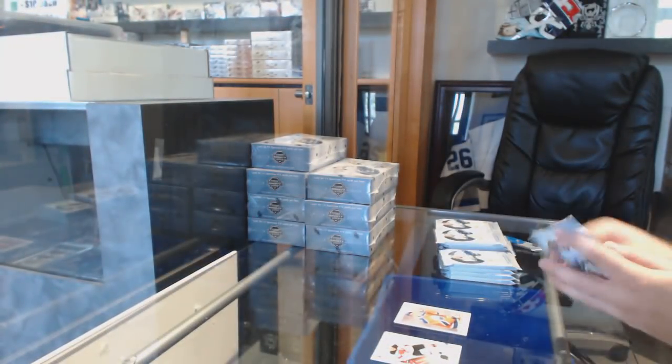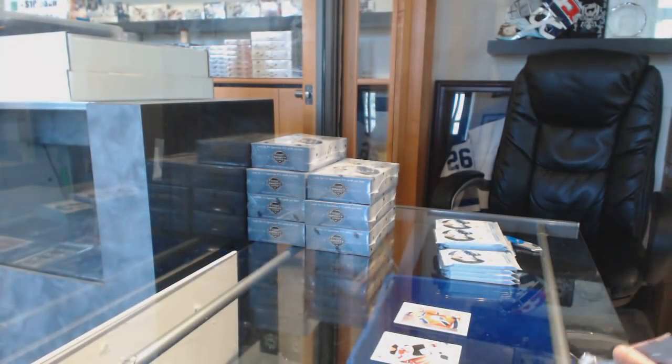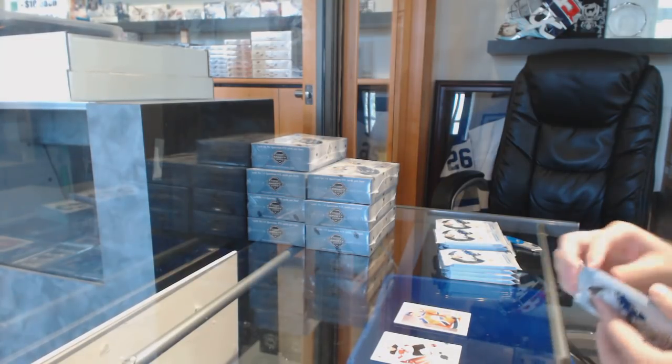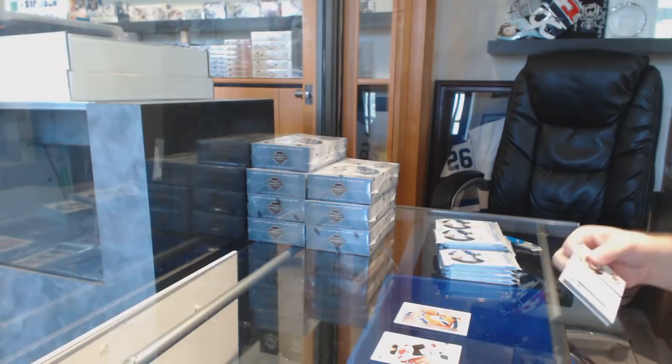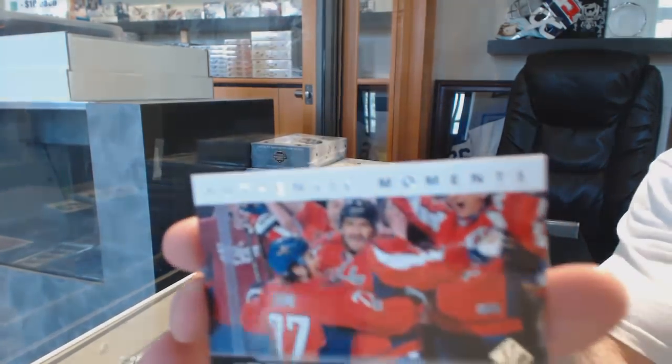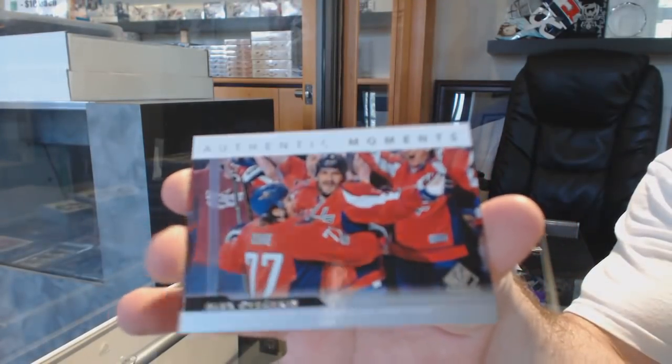I know Justin Dev asked about the Taylor Hall. Yeah, 1 in 45 packs — nice little retro insert, beautiful set. We've got an authentic moment for the Capitals, Alex Ovechkin.